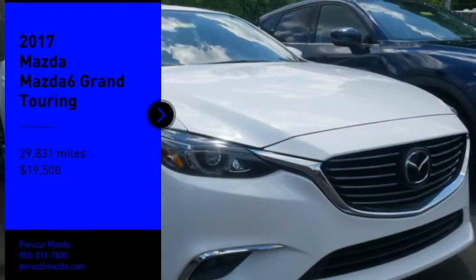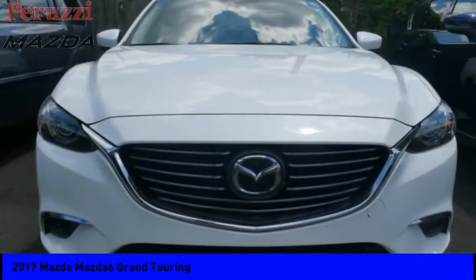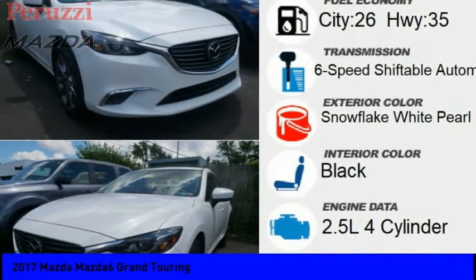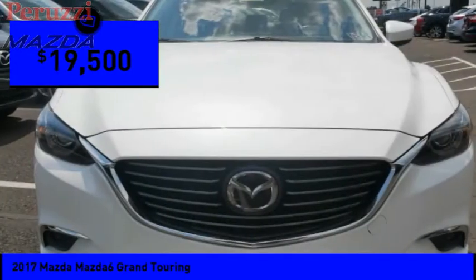Stop by and take a look at the 2017 Mazda 6. Exceptionally stylish and fun to drive, the Mazda 6 has quality, dependability and reliability at the heart of its design. This acclaimed sports sedan appeals to your senses and your wallet and is priced below $20,000.